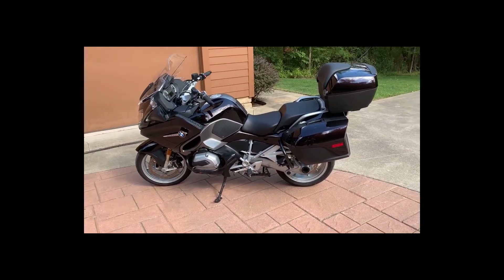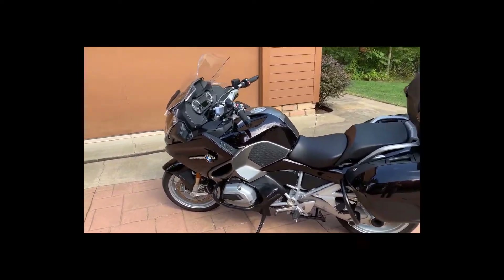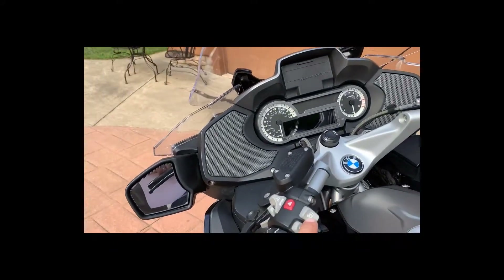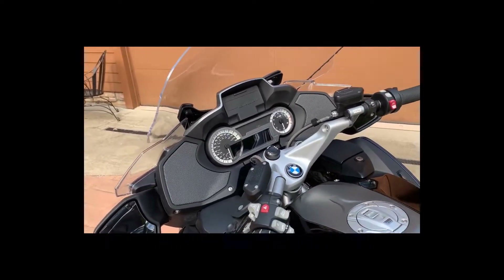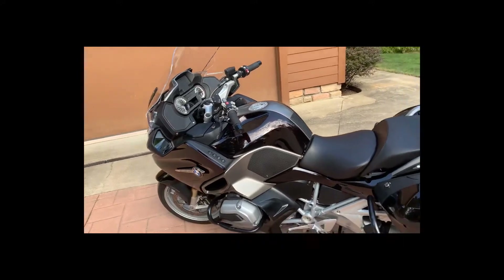The standard equipment includes a power-adjustable windscreen, which you can adjust right here on the handlebar to make it go up and down. It also has automatic stability control, traction control, two ride modes — rain and road — and heated grips.